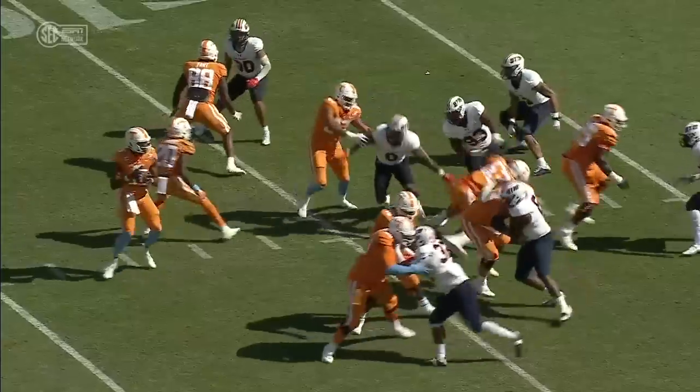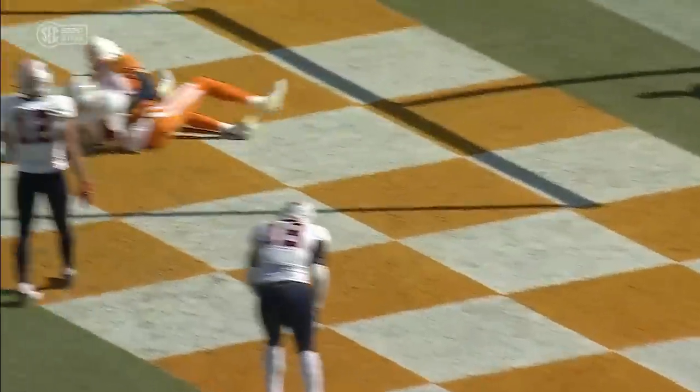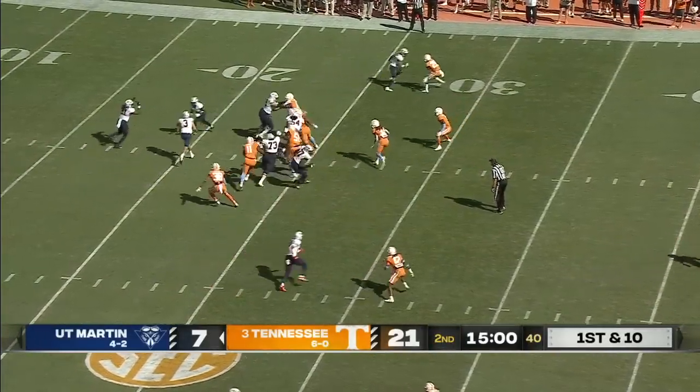We talked about how proud they've been with Ramel Keaton's play — you can see why. Finally got the nod versus Tennessee Tech. He was saying this system is just a matter of time, guys. Now he's the trigger man.